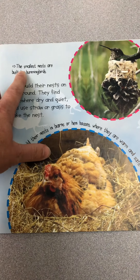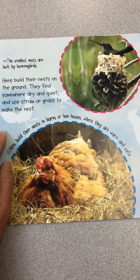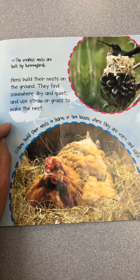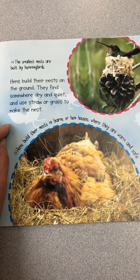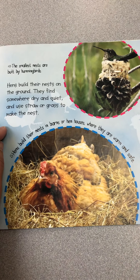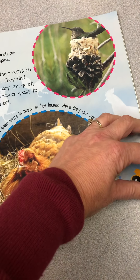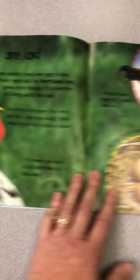The smallest nests are built by hummingbirds. Look how tiny that little nest is — it's right on top of a pine cone. Hens build their nests on the ground. They find somewhere dry and quiet and use straw or grass to make the nest, in barns or hen houses where they are warm and safe. They do not fly up into a tall tree; they make their nests mostly on the ground or in a hen house.